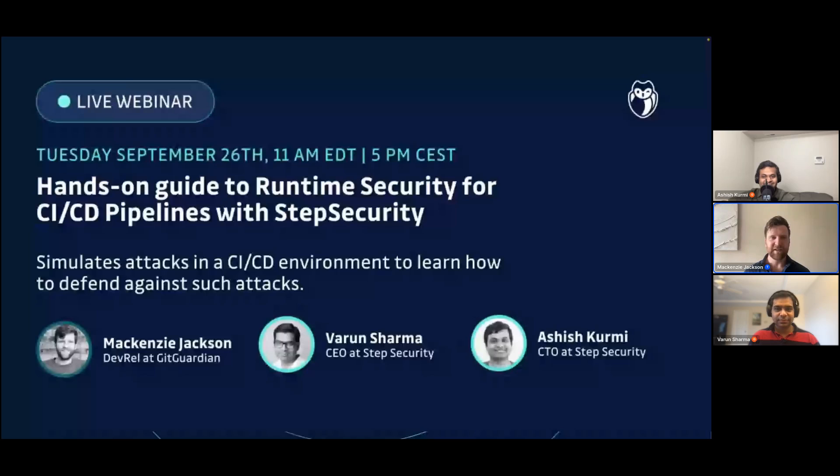We do have some very special guests here today. The webinar is a hands-on guide to runtime security for CI/CD pipelines with Step Security. We are joined by Varun Sharma and Ashish Kurmi. These guys are the founders of Step Security and have years of experience in this area. We're going to be looking at some problems, really cool information, and there's going to be a lab as part of this — a truly hands-on webinar with lots of opportunity to learn and actually participate.